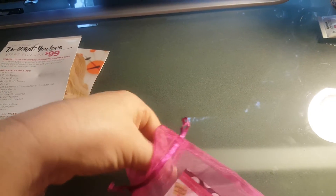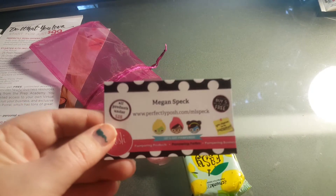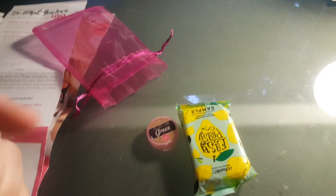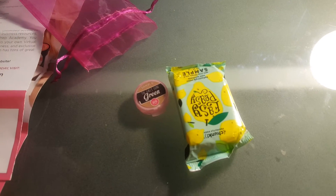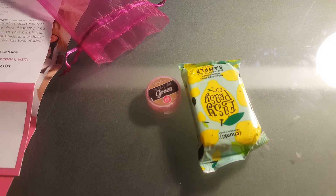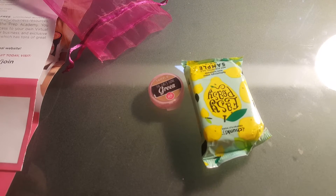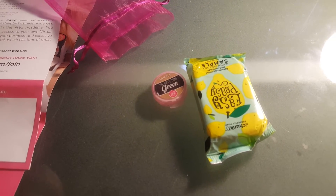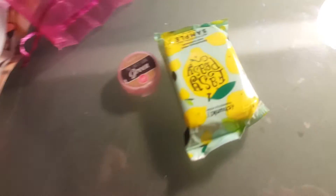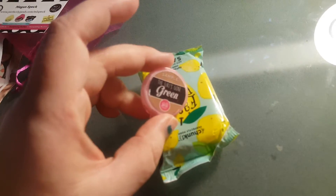Opening that up, first thing I see is her business card. On the back she's thanking me for requesting a sample and says if I choose to do a review I can leave one for her and I'll be entered to win a free product, which is awesome. You all know I'm a review person and I like to try to win free stuff. So we have this little package here.